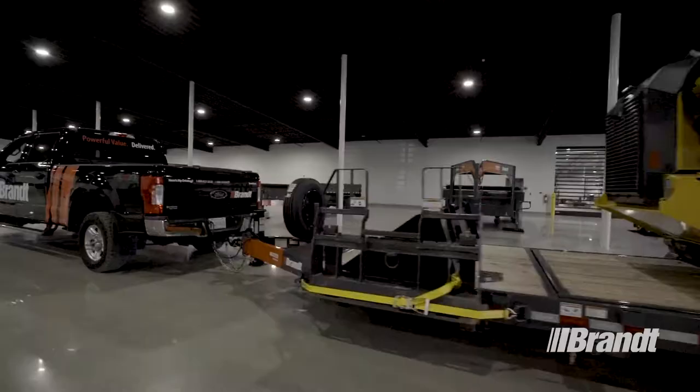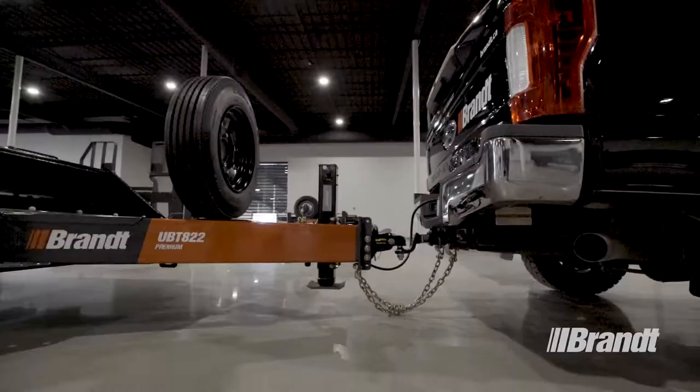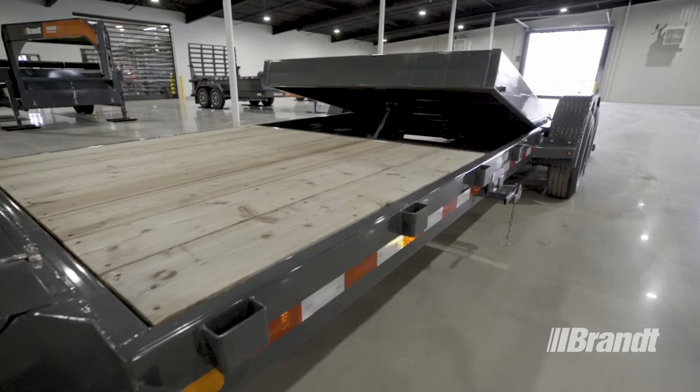Work Ready Brand tilt deck trailers are built from the ground up to deliver fast and efficient loading, unloading, and maintenance, along with exclusive features like the power pin ball hitch that latches automatically to make your connections simple, so you can hook up fast and start loading sooner.